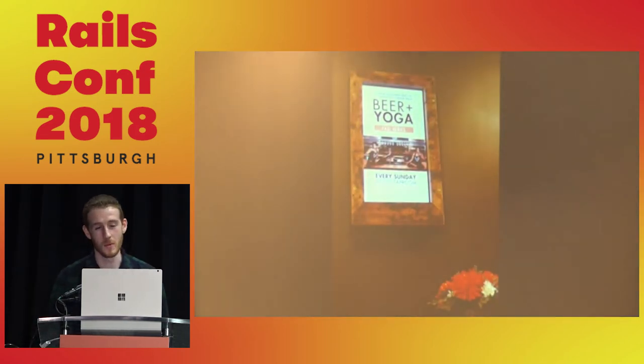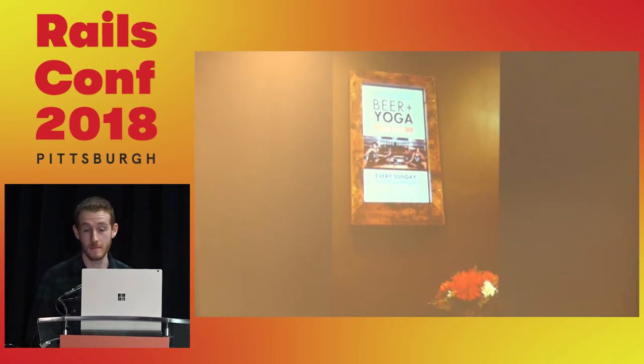One of the things we built was a Raspberry Pi-powered display for the bathrooms at Brewjaman. Now we can push event details — beer and yoga, new bottle releases, food truck calendars. That works pretty well, and those are still in use at the brewery today.